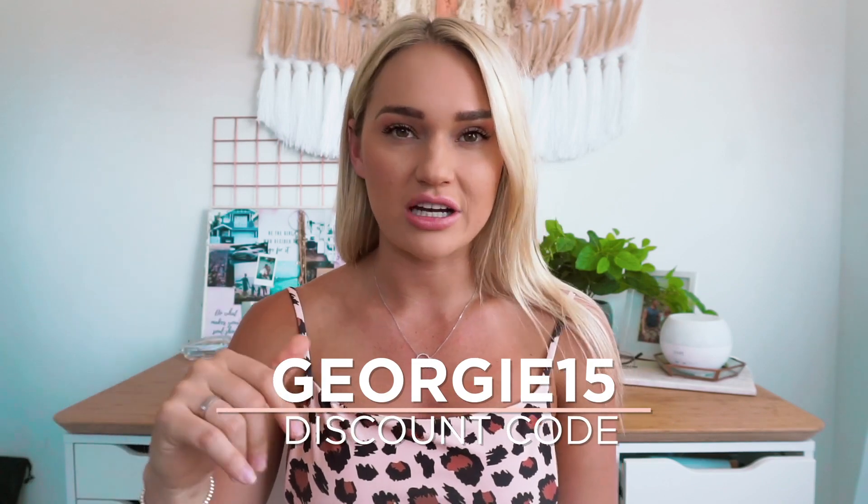I actually can't believe I haven't heard of this brand sooner. I feel like this is going to be a brand I stick with and get a bikini from every single summer because their stuff is just amazing and the design and print is just on point. I will leave all the links in the description bar and I do have a 15% off code - it is Georgie15. Thank you so much for watching. I really enjoyed going to the beach and getting that footage, so please give me a thumbs up and let me know some feedback. I'll see you in my next video!